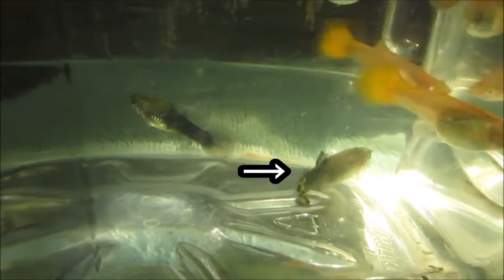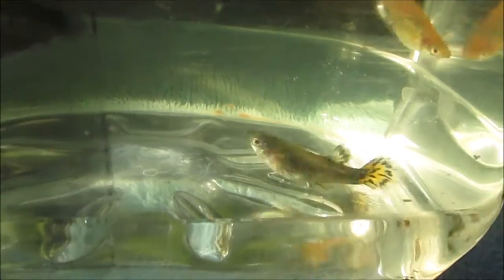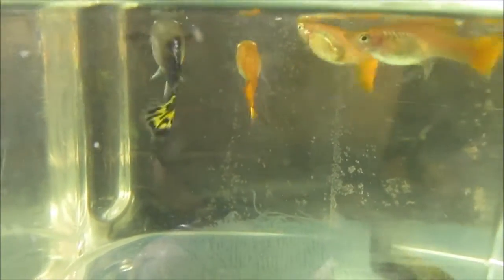No matter how nice, I don't breed fish with faulty swim bladders, in case they pass down this trait to their offspring. I hope this video was helpful in terms of recognizing fish with swim bladder disorders. Thank you for watching.